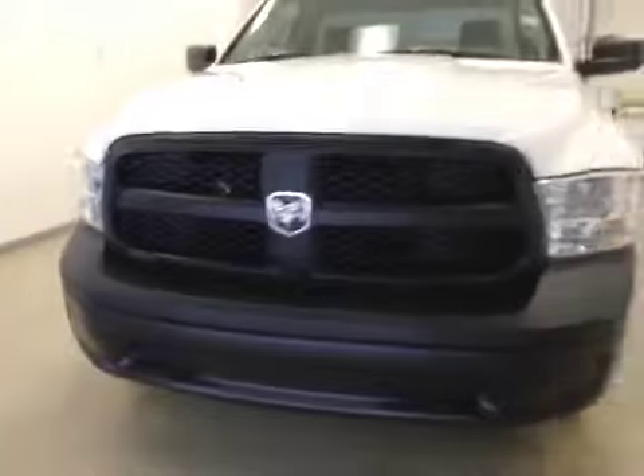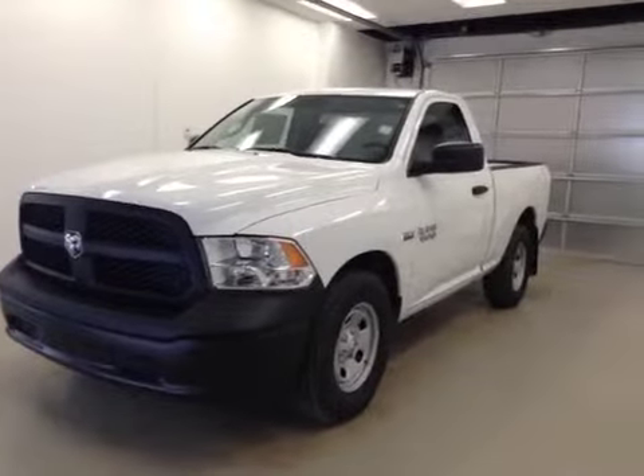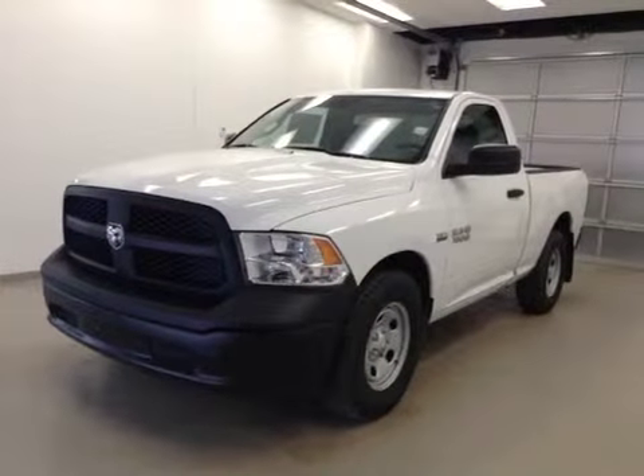Once again, this is stock number A41827, a 2014 Dodge Ram 1500ST regular cab, two-wheel drive, exterior color is white.